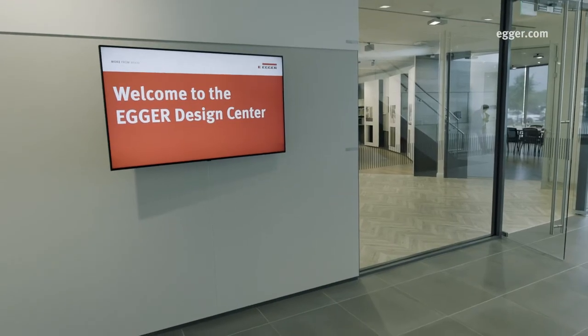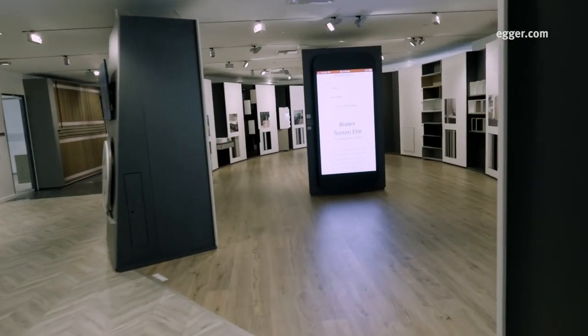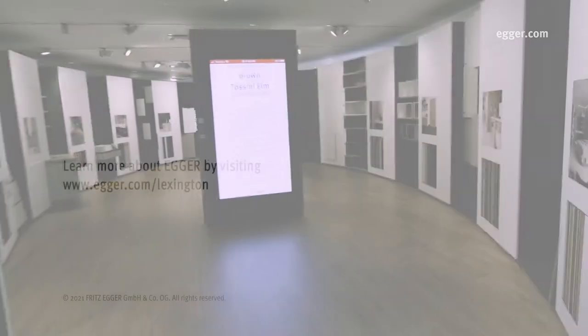Learn more by visiting the Design Center at Egger Lexington, featuring our full range of products and decors, or visit online at Egger.com.